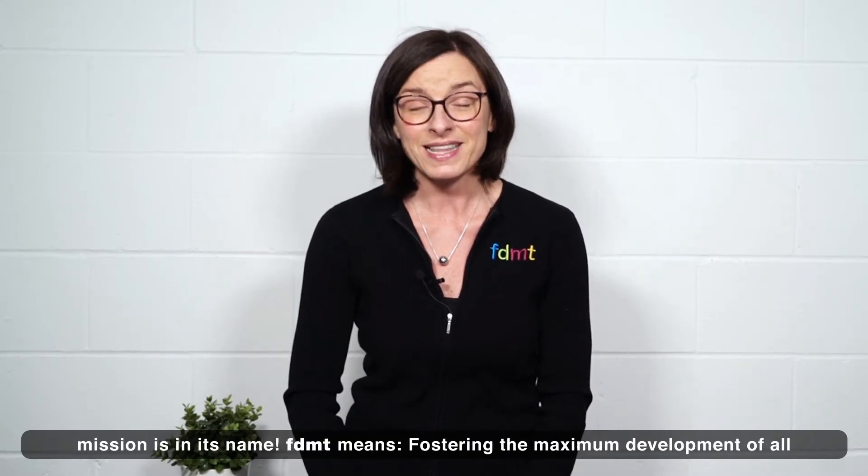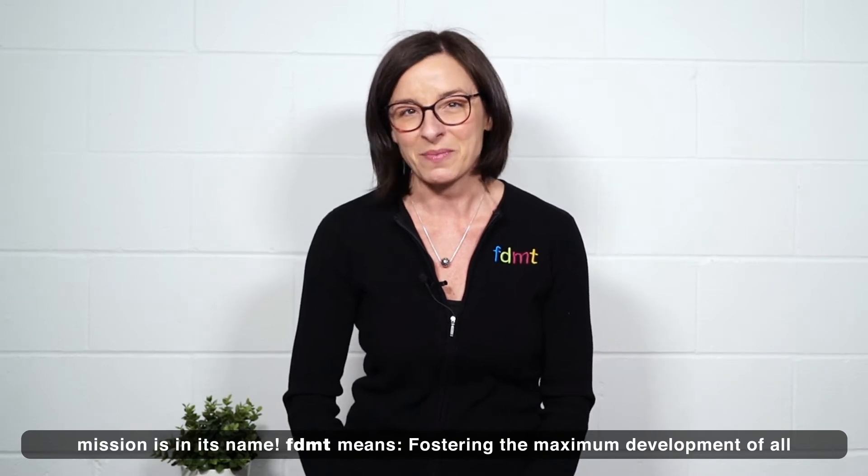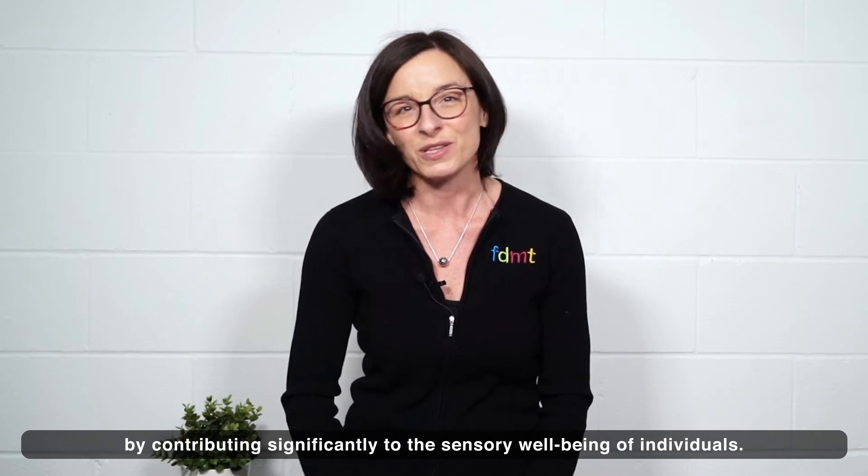In fact, the company's mission is in its name. FDMT means fostering the maximum development of all by contributing significantly to the sensory well-being of individuals.